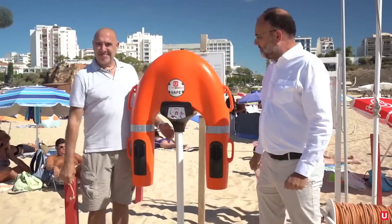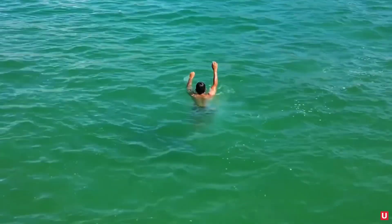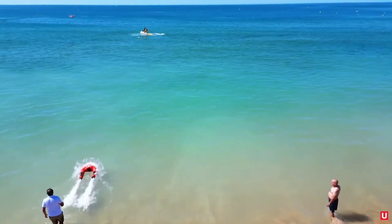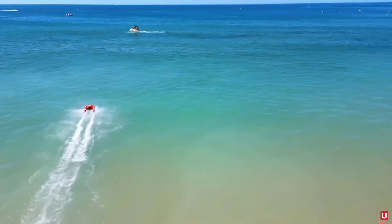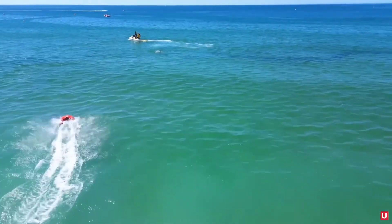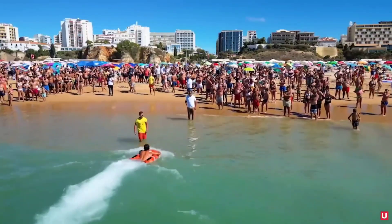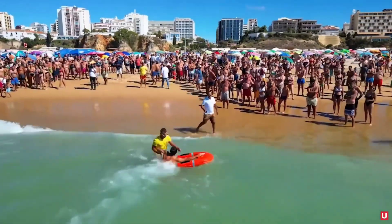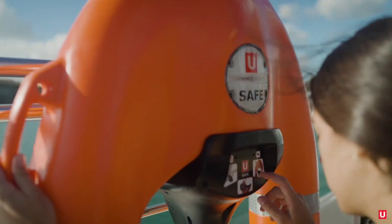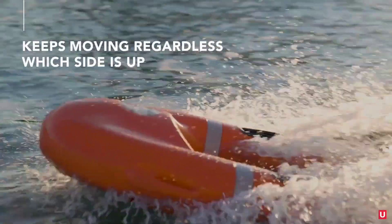The USAFE Lifebuoy emerges as a beacon of newly advanced water rescue technology, which boasts unparalleled speed and precision. Being a self-propelled and remotely controllable rescue aid, it is designed for swift and accurate response to individuals in distress. Remarkably versatile, it operates regardless of its orientation and ensures rapid deployment even in challenging weather and sea conditions. The USAFE Lifebuoy excels in reaching hard-to-access locations without jeopardizing the safety of both rescuer and vessel.